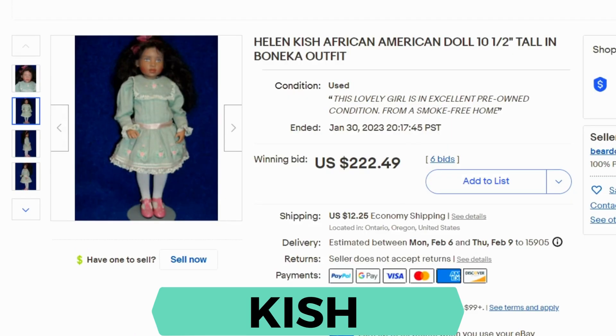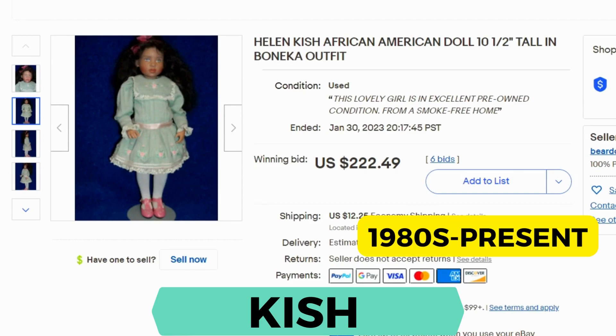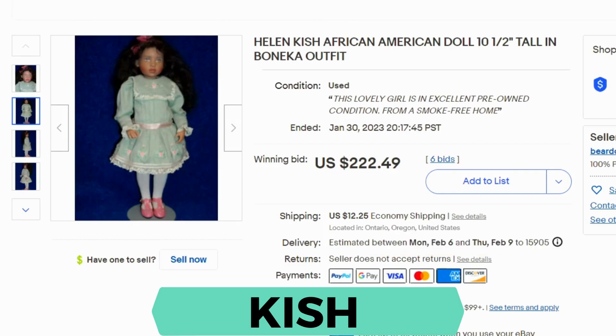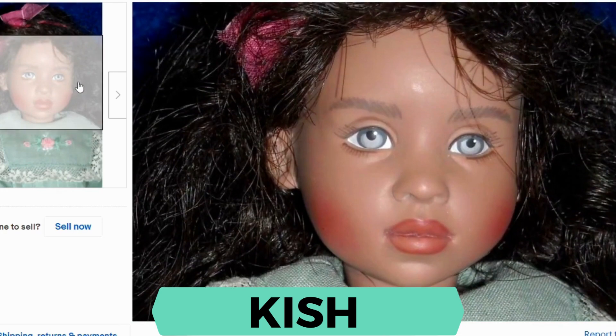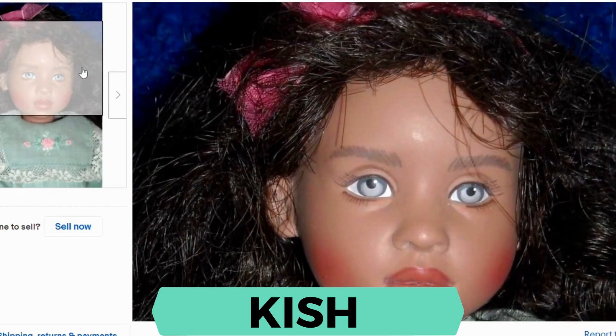Up next is Helen Kish. This designer started in the 1980s and is still producing. These dolls are fashioned in three different decades for style: the 1930s, the 1950s, and the 1970s. This is an African-American doll. Current sold was $222 — that was a winning bid. Shipping was $12.25. Her face is gorgeous, and her eyes are painted.